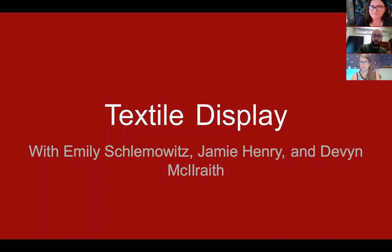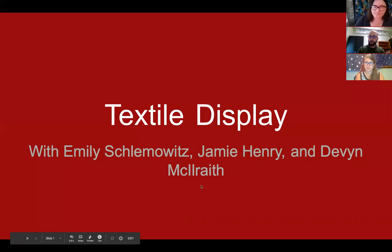During this presentation, if you have any questions, feel free to pop up the chat screen by hovering over the Zoom screen and clicking chat — it'll pop out to the right. You can also ask questions on Facebook; our director Melissa will transfer those over. We'll be talking about textile display both in museums and in your homes, starting with textile display at the museum.